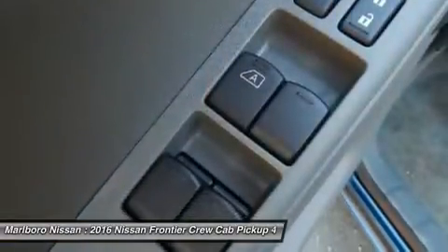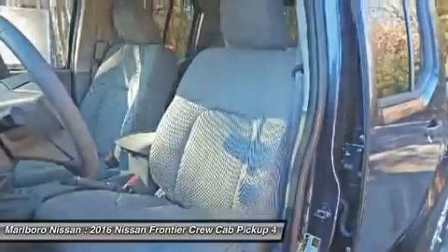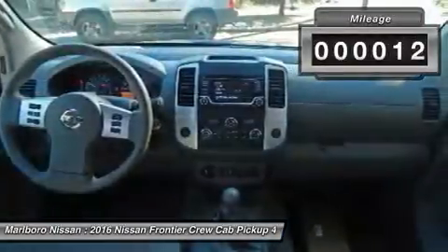The Frontier's interior comforts include cab versatility, under-seat storage, and seating for five. And it's priced below $30,000. This vehicle has less than 100 miles.